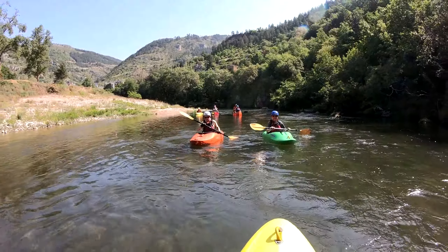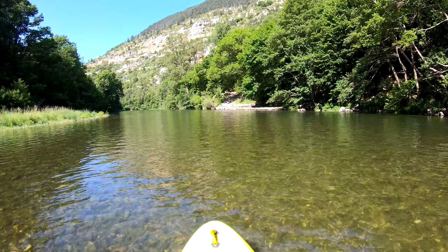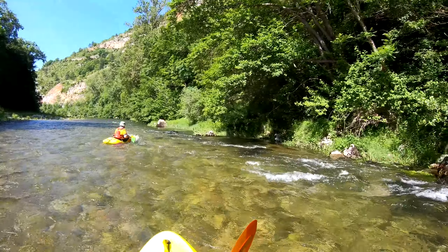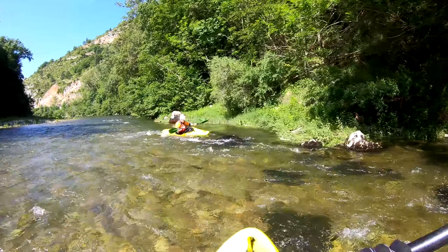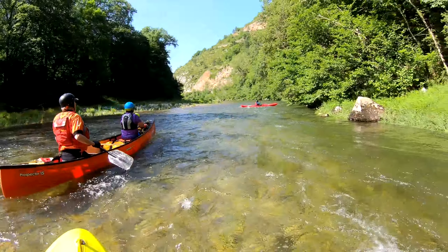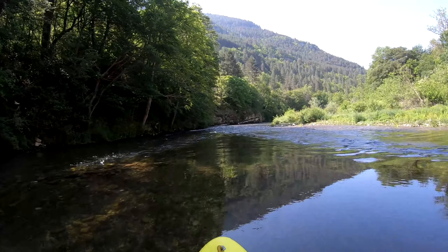The Tarn is a river in southern France with a length of 236 miles. Its source is on Mount Lozère in the Cévennes mountains and the river ends where it joins the Gauin near Moissac. The river is best known for its deep scenic gorges, but also because it flows under the huge viaduct at Millau. We'll be seeing more of that viaduct in later videos.